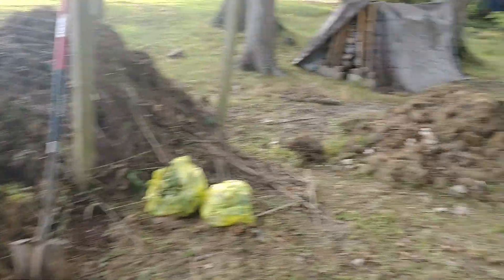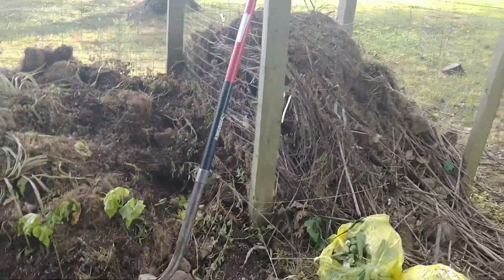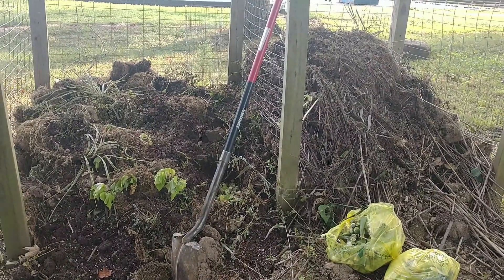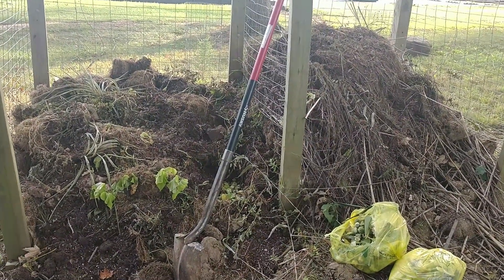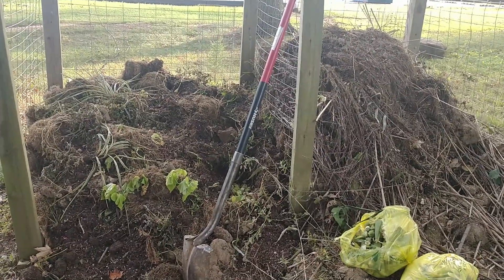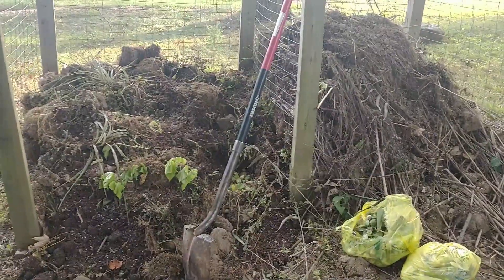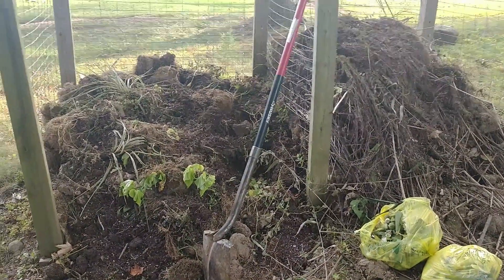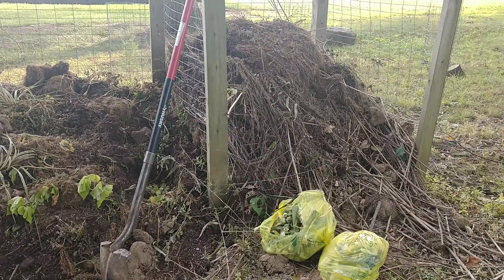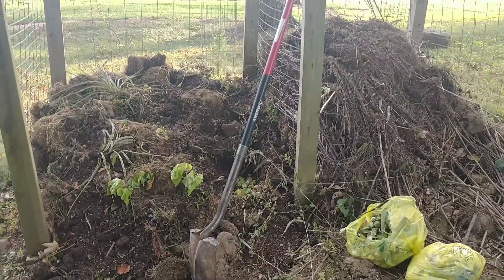Today I'm going to show you my compost process. I have a bin here and a pile over here. I built this two-bin system probably about five years ago. I use it to put all of my yard waste and kitchen scraps, and I use this to create nutrient-rich organic matter. I take that and spread it around the base of my plants or work it into my garden beds, and the plants really love it. It's a great source of nutrients.